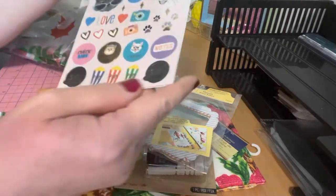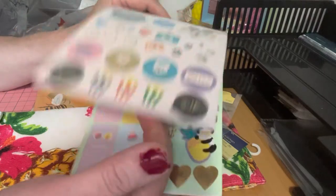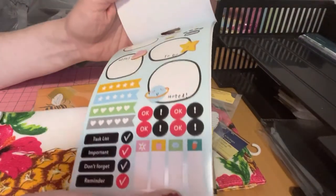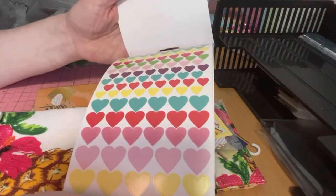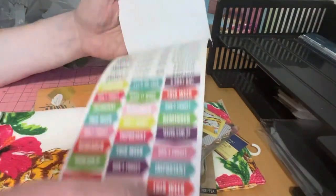I bought these planner stickers — they have cats on one page and some pandas. For someone who likes to plan there's a whole bunch of items on here, so I thought that would be good.